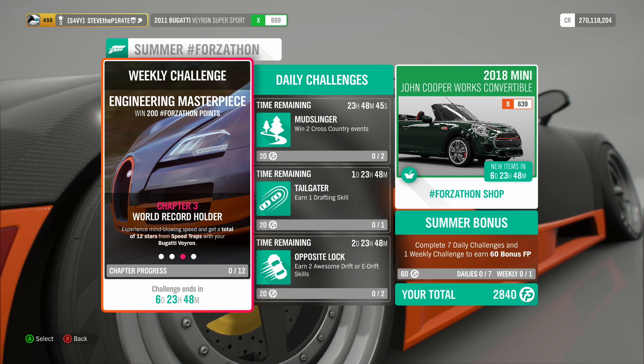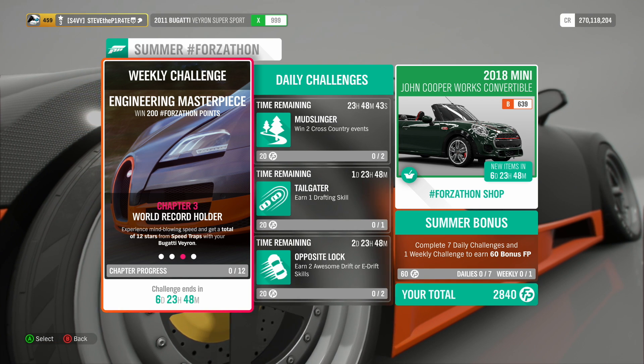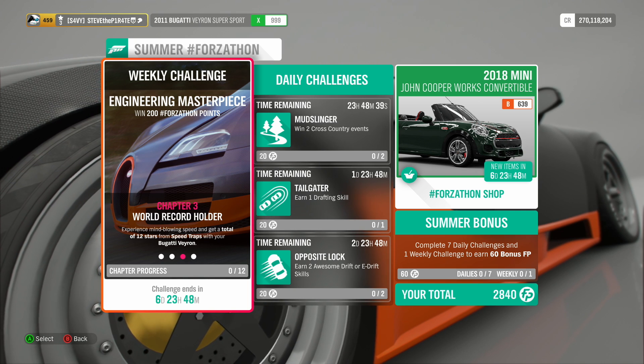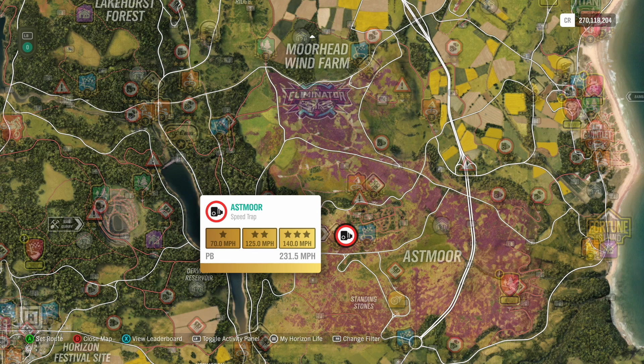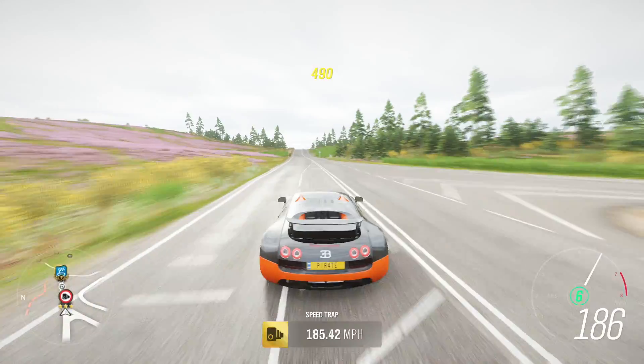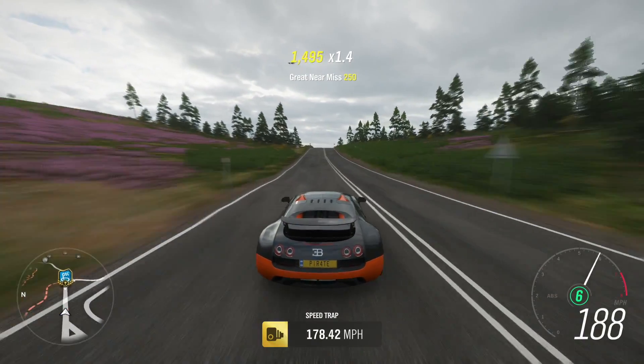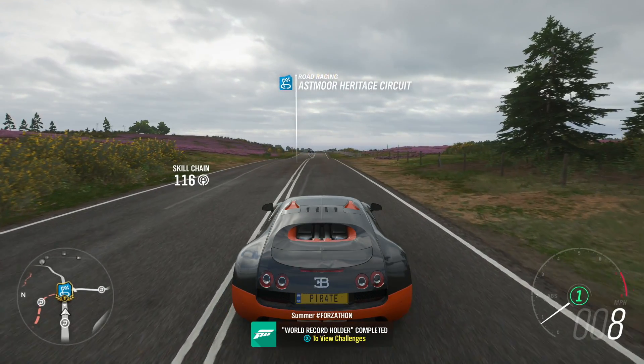Chapter 3 is called World Record Holder. Experience mind-blowing speed and get a total of 12 stars from speed traps with your Bugatti Veyron. The best speed trap for this is Asthma Speed Trap, shown here on the map. You only need to hit 140 miles per hour for 3 stars, so you only need to do this speed trap 4 times. And that is World Record Holder completed.